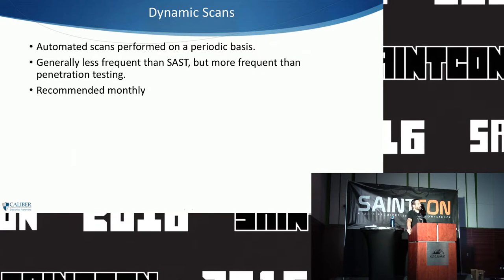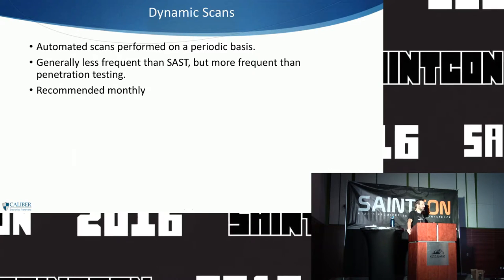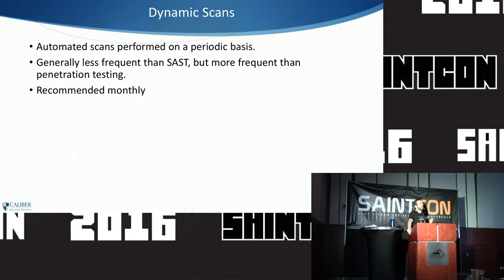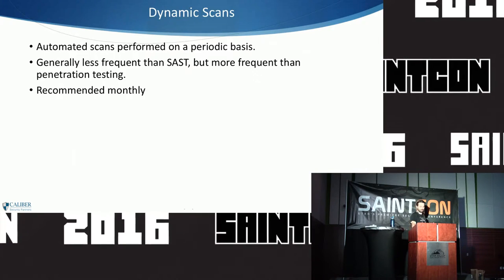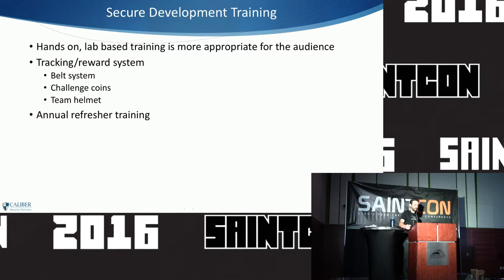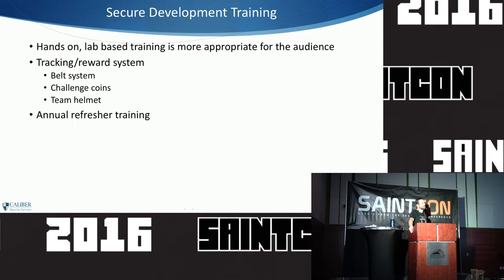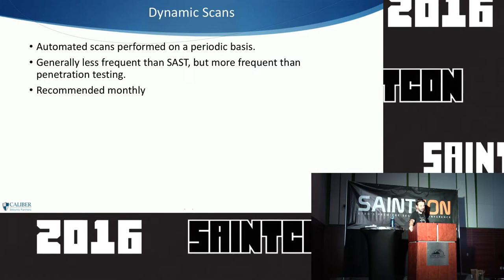These are things I want you to be able to take away and implement cheaply — things that have a lot of bang for the buck. These are great things to start with if you're doing nothing else.